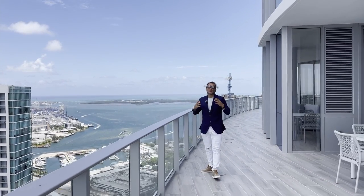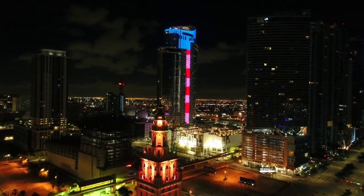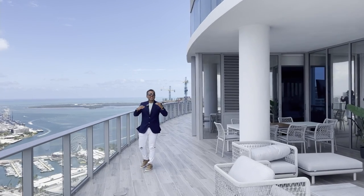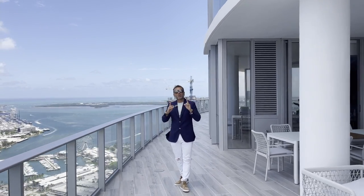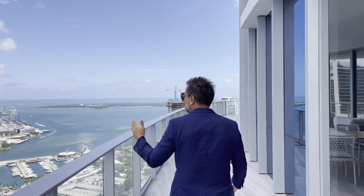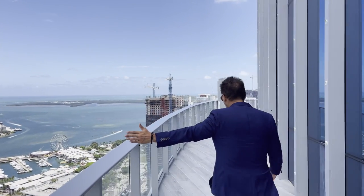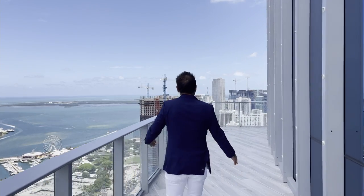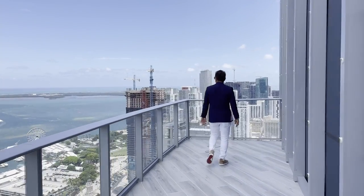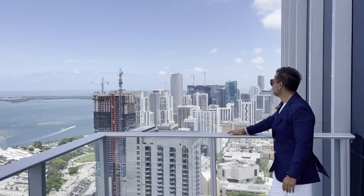De noche los edificios todos se iluminan, Downtown Miami está totalmente iluminado. Tienes todo para disfrutar. Aquí puedes tener hasta un juego de fútbol. Síganme para que miren estas vistas tan impresionantes. Aquí estamos pasando por Downtown Miami y al final empezamos a ver lo que es Brickell.